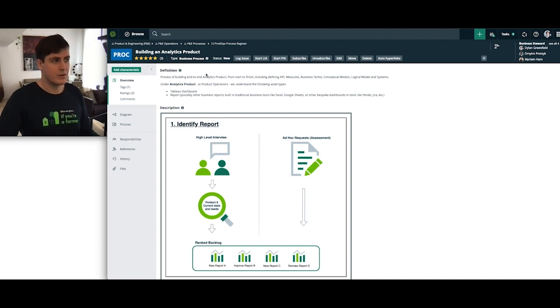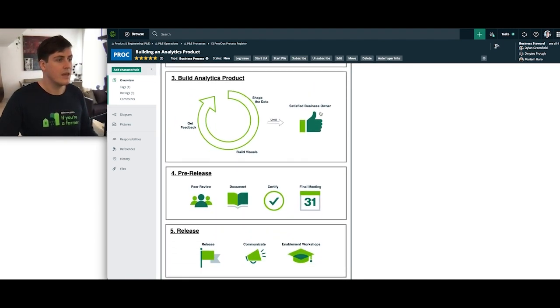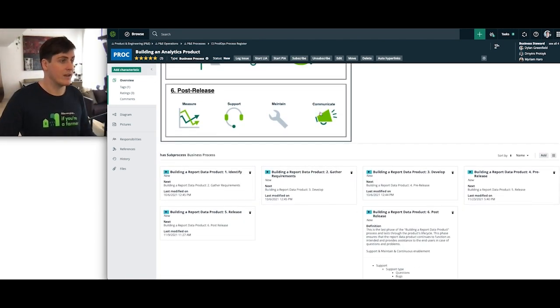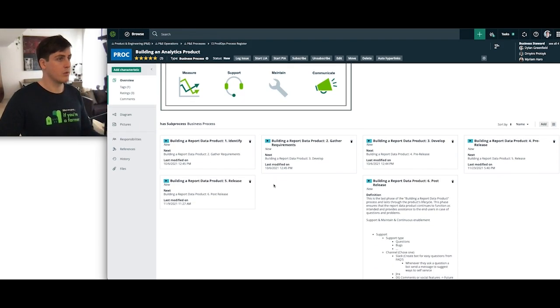To ensure that we're not forgetting this process and that our end users can also explore it themselves, we decided to define it in Collibra. Within Collibra, we have a business process asset with a definition explaining what it is and what's the purpose. We've built a diagram that we've added to the description, and we have defined all the sub-process steps — in each of those, we've defined what it does, what we're supposed to do, and who's responsible for them.